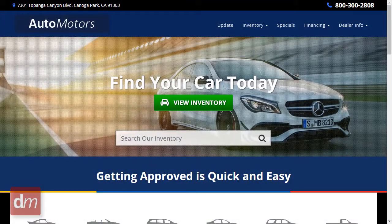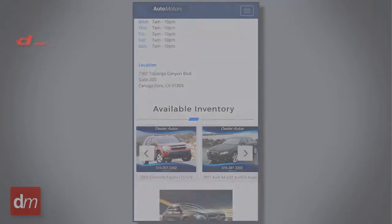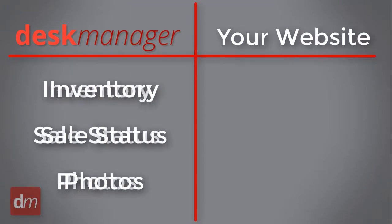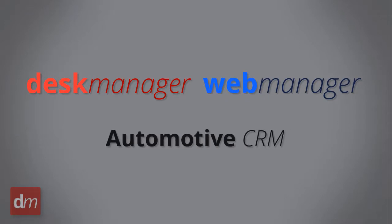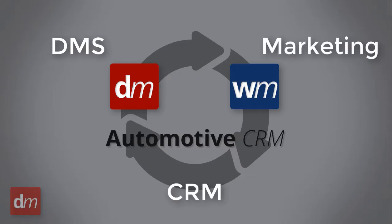Desk Manager offers a stunning responsive website that creates sharp, Google-friendly web pages. The DMS will coordinate with your website, automatically keeping your inventory in sync. Desk Manager seamlessly integrates with Web Manager, our all-inclusive web solution, and our CRM. Combined, you will have a dynamic solution for all of your DMS, digital marketing, and CRM needs.